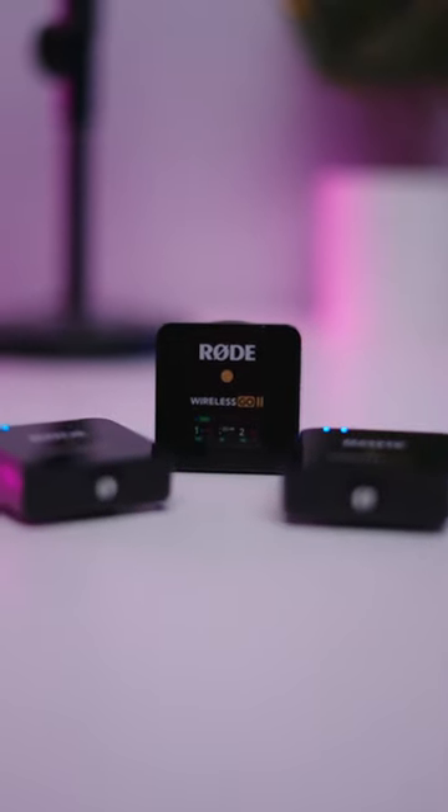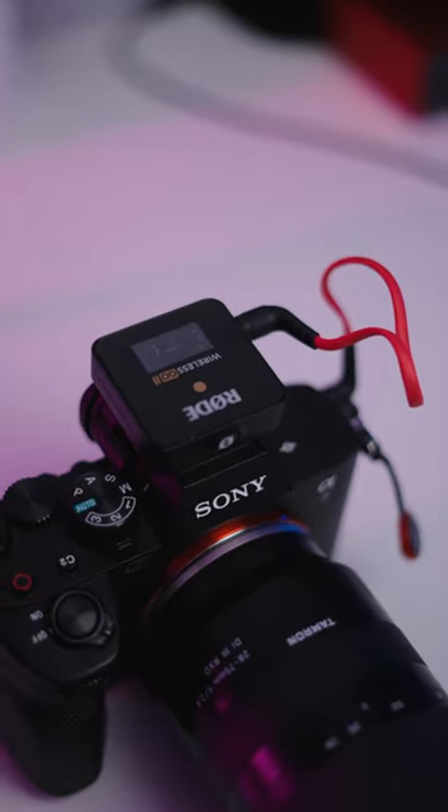It comes with two transmitters and one receiver. When I tell you these mics are the best thing on the market right now, they are. You can use it with your phone, you can pair it with your camera, you can even record to an actual external audio device.